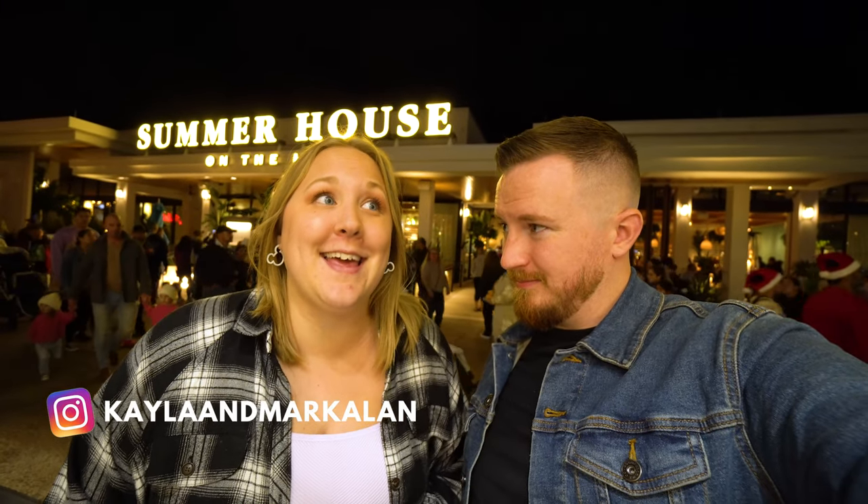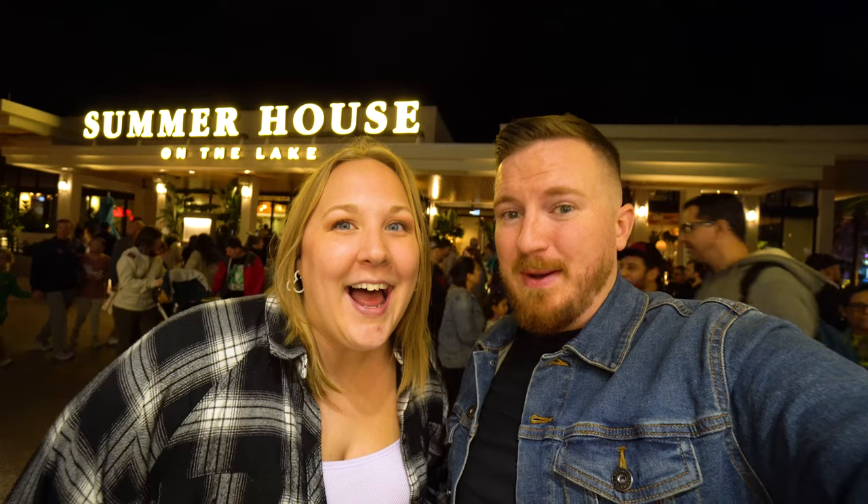Tonight we are dining at Disney's brand new restaurant Summer House on the Lake here in Disney Springs. I'm super excited, I've heard really great things and everything looks amazing. They also have cookies so yes, you better believe I'm excited. Let's go eat some yummy food.